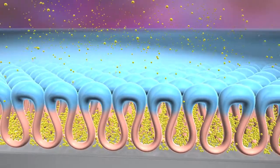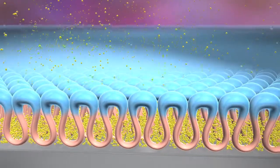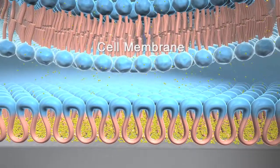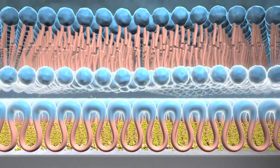The outer surface of the BioLynx polymer is predominantly hydrophilic, like the outer surface of a cell membrane. This hydrophilic surface helps make the BioLynx polymer system highly biocompatible.